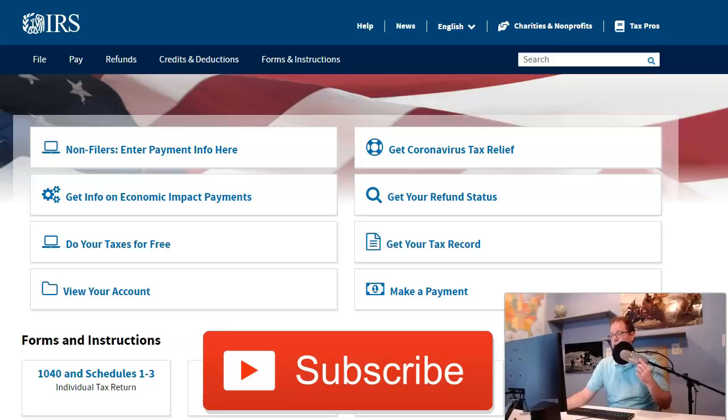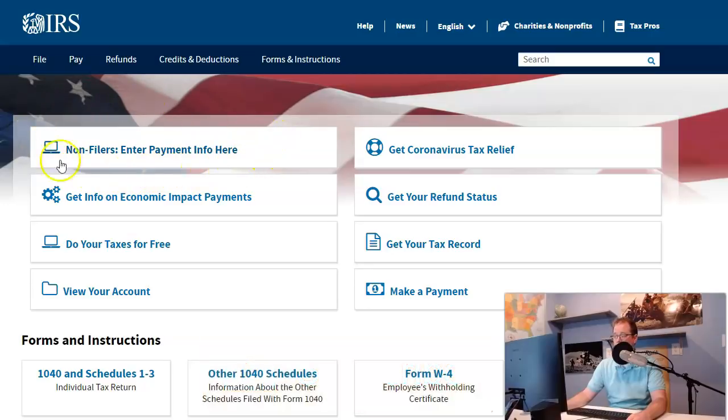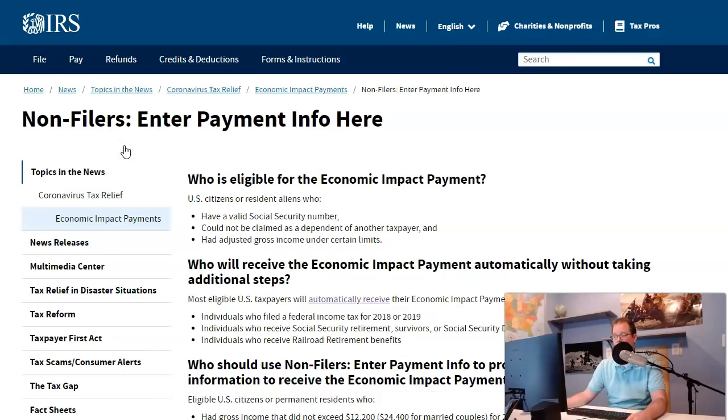So here it is — this is the official page. The link that's really going to matter for you is this one where it says 'non-filers enter payment info here.' There are a few other links, but those you don't have to worry about too much. You're going to want to click 'non-filers enter your payment info,' and then it's going to bring you to this page.